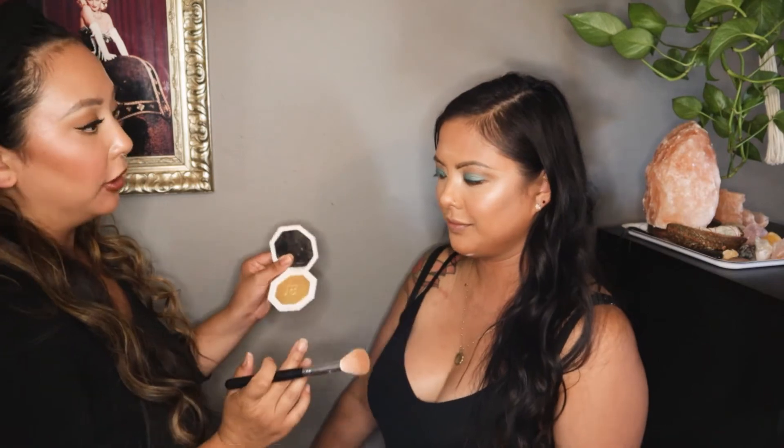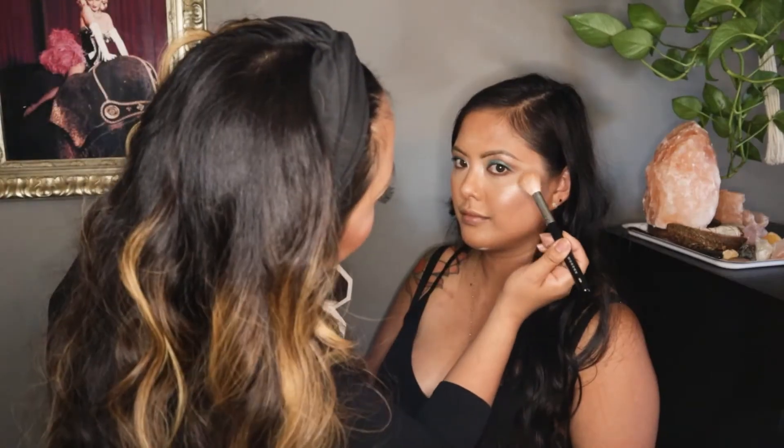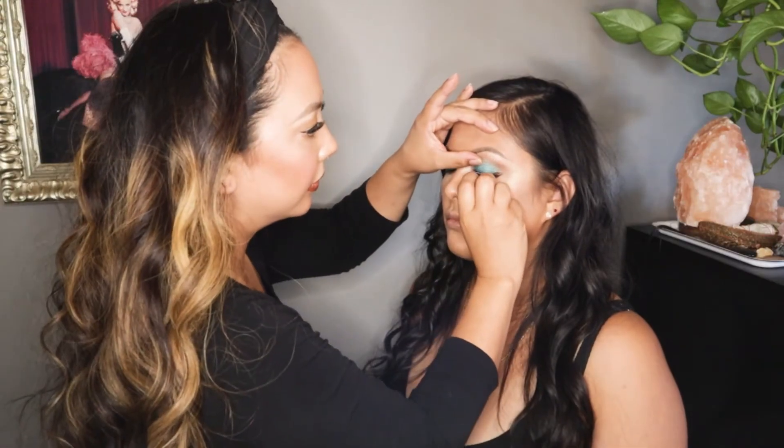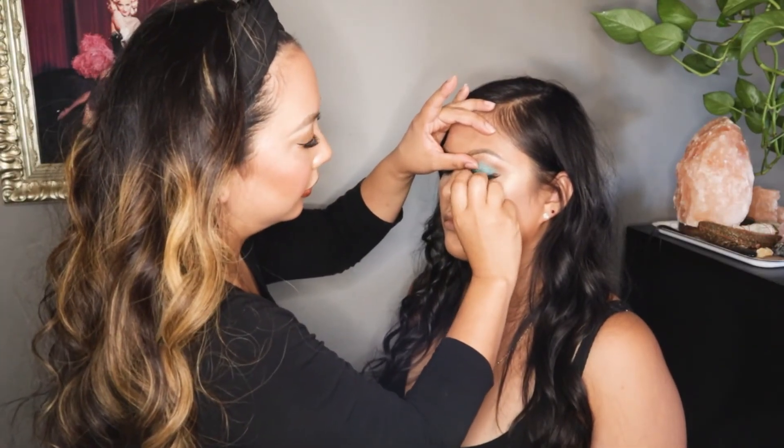I'm gonna do a little bit of the Fenty Trophy Wife in gold just for funsies. And of course a glam look is not complete without some falsies.